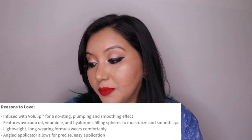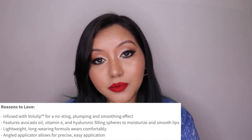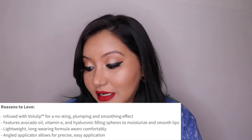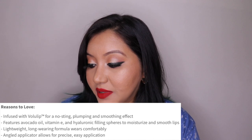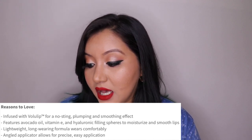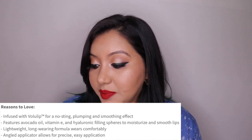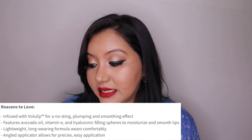It says it is infused with Volu-Lip for a no-sting plumping and soothing effect — I have no idea what Volu-Lip is. It features avocado oil, vitamin E, and hyaluronic filling spheres to moisturize and smooth lips. It's a lightweight, long-wearing formula with an angled applicator for precise and easy application. This is priced at 1600 rupees for 7 ml of product.